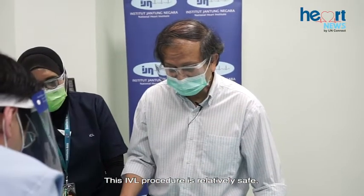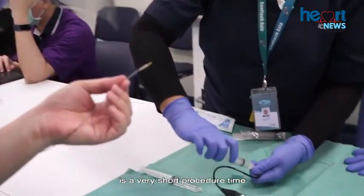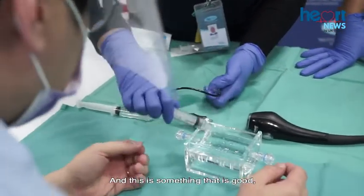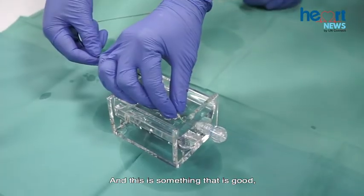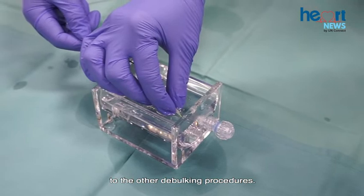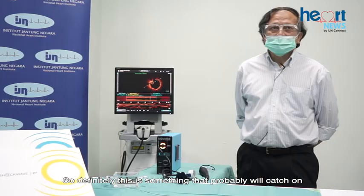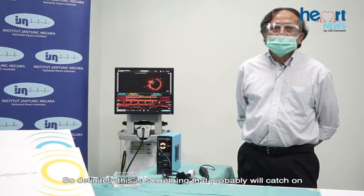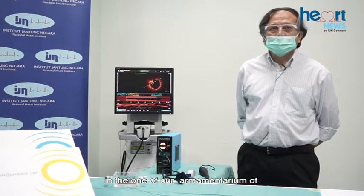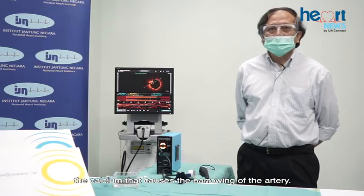This IVL procedure is relatively safe. It is a very short procedure with minimal equipment, and the risk of complications is much less compared to other debulking procedures. This will likely become an important part of our armamentarium of devices used to reduce the calcium that causes narrowing of the artery.